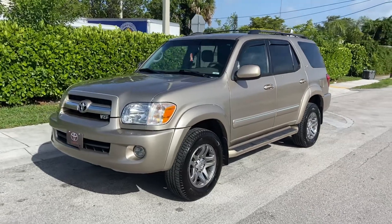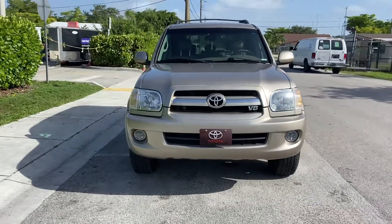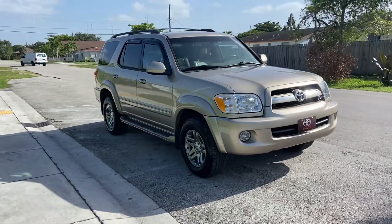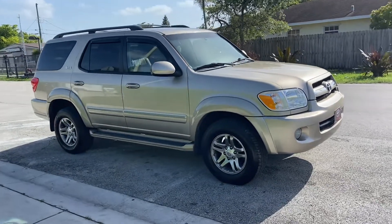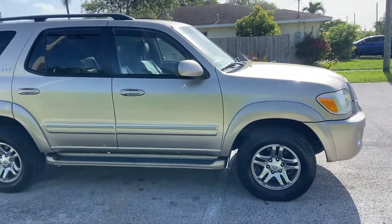We got our beautiful 2006 Toyota Sequoia four-wheel drive V8. Drives beautiful, very smooth. The AC is ice cold, has a third row seat, full leather, upgraded radio with Bluetooth and speakers. Sounds very nice sound system.